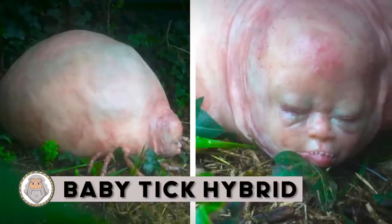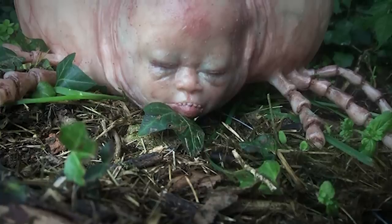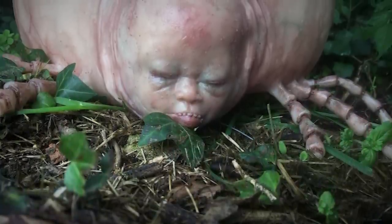Baby Tick Hybrid: What scientists just discovered in a pond shocked the whole world — a giant hybrid tick. It's worse than we feared just looking at it. It's summertime, which means more sunshine and more time outdoors playing, hiking, and exploring nature. Unfortunately, this can also mean more quality time with some of nature's most nefarious pests.